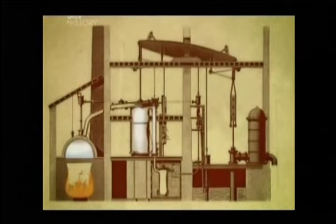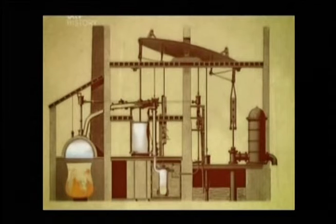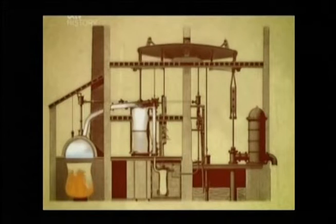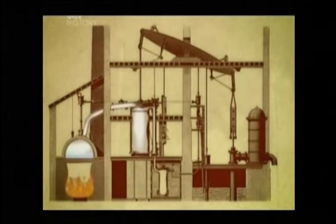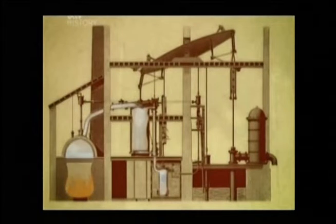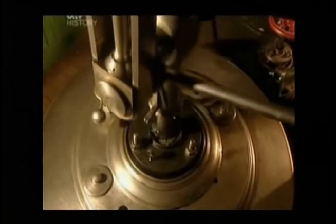As it rises, a valve releases the steam into the bottom of the cylinder. On each downward stroke, this steam is drawn into the separate condenser, where it is condensed. This process creates a vacuum which pulls down the piston as the steam above pushes it down. This amazingly efficient use of steam means that the Watt engine consumes less than a third of the amount of coal used by the Newcomen engine. It's also twice as powerful.